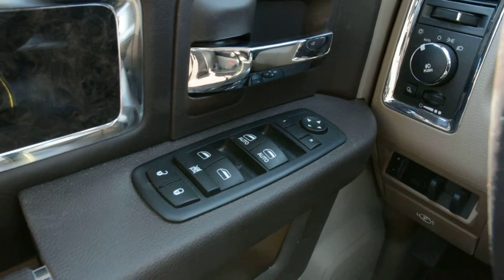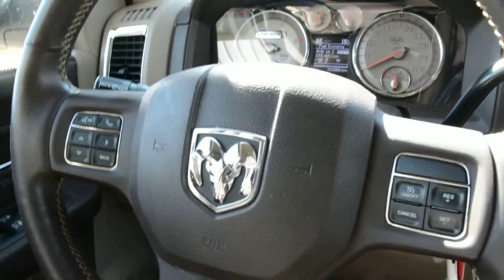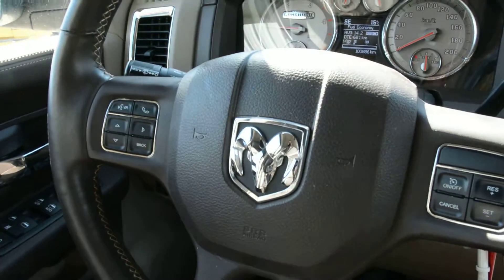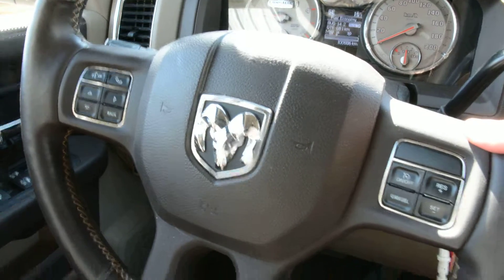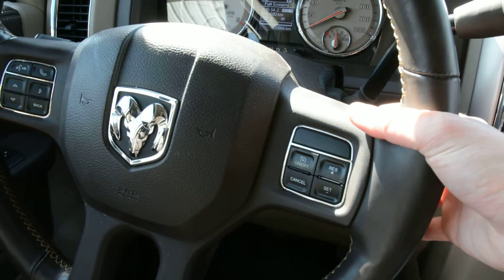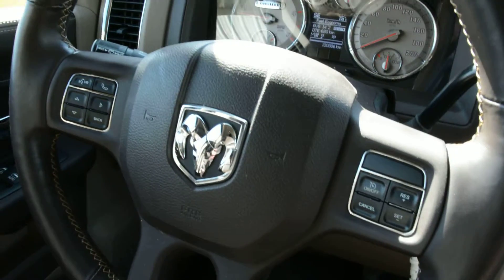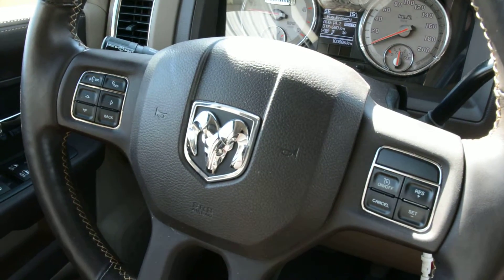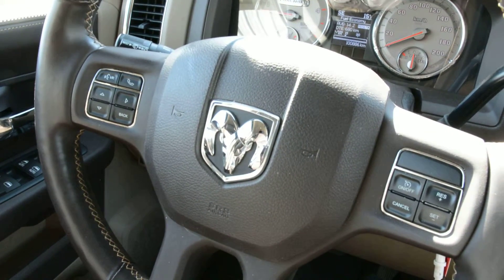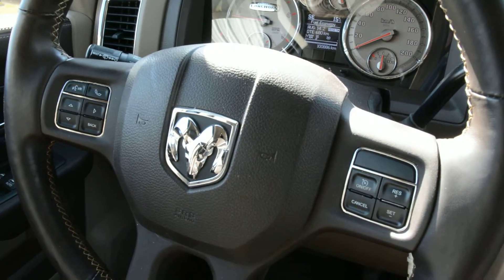Up front you do have all your power windows, locks, and side mirrors. There are great options for your steering wheel mounted controls — you have access to your cruise control, your voice command, and Uconnect capabilities on the left-hand side. Behind the steering wheel you also have access to your audio and media controls: volume on the right and song selection and radio station on the left. Plenty of great features right on the steering wheel to keep your hands on the wheel while staying connected, and everything is in perfect working order.